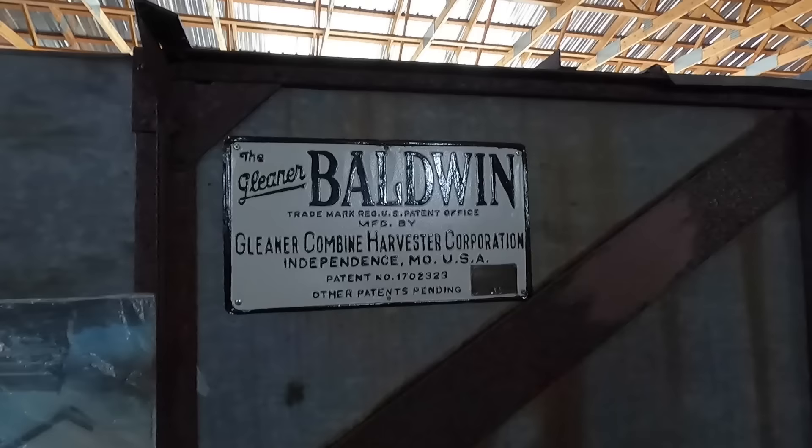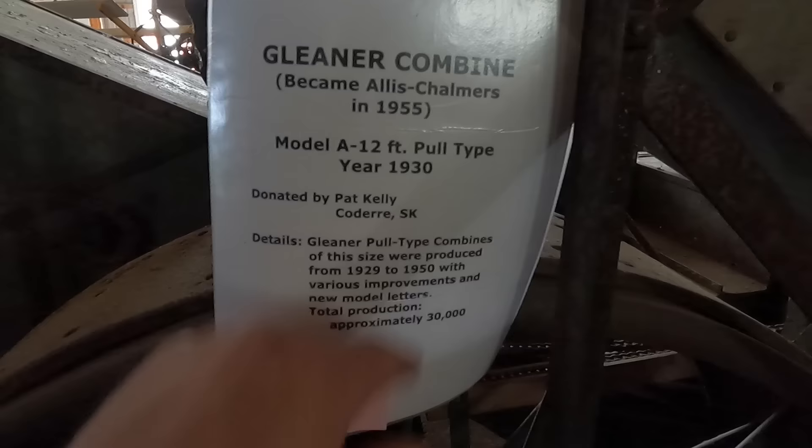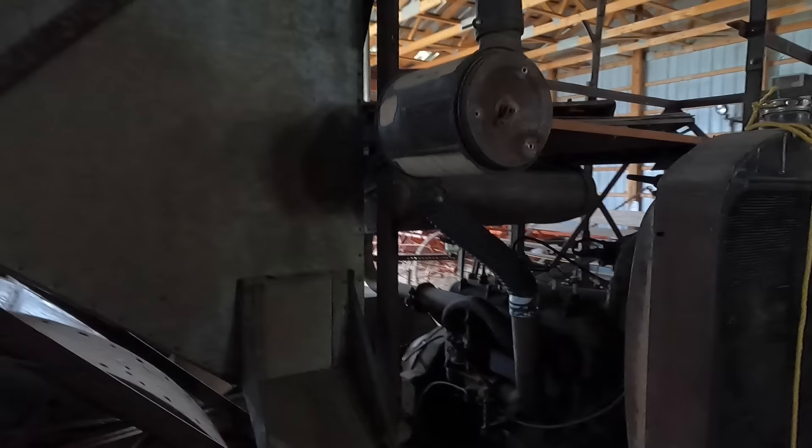Well, this guy looks familiar — it's a Gleaner. Gleaner Baldwin. And I think this is before Allis-Chalmers bought them. Yes, it became Allis in 1955, but this was a 1930 pull-type combine.